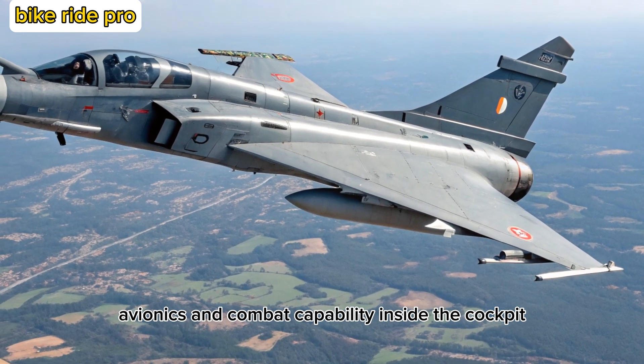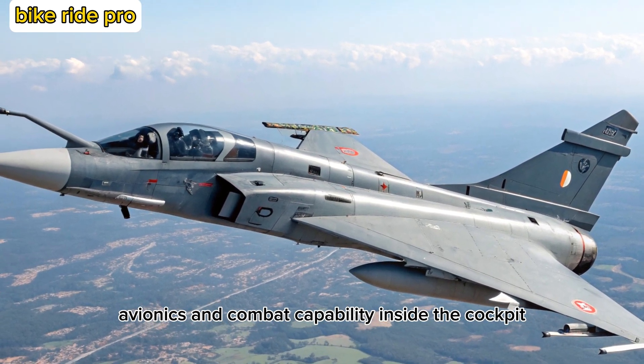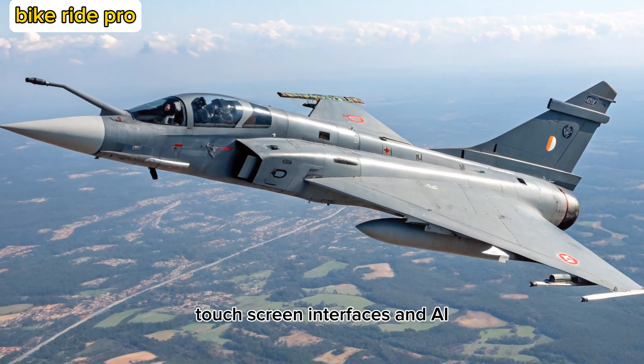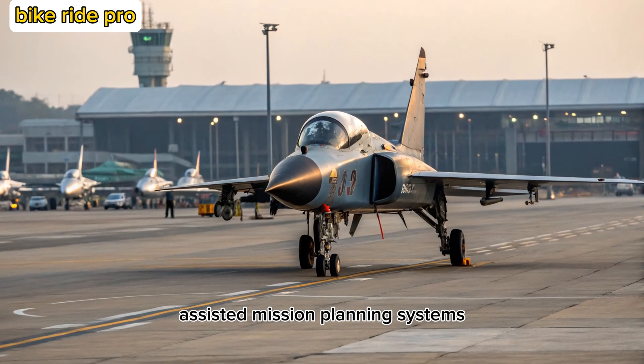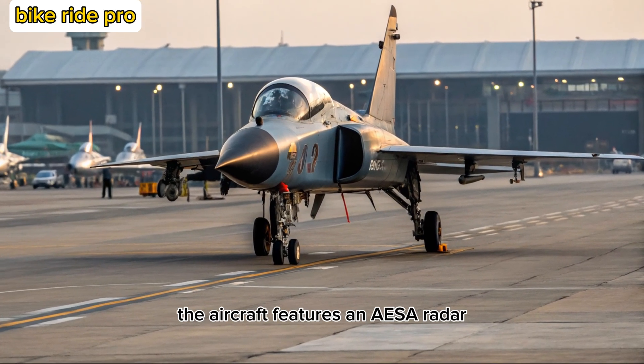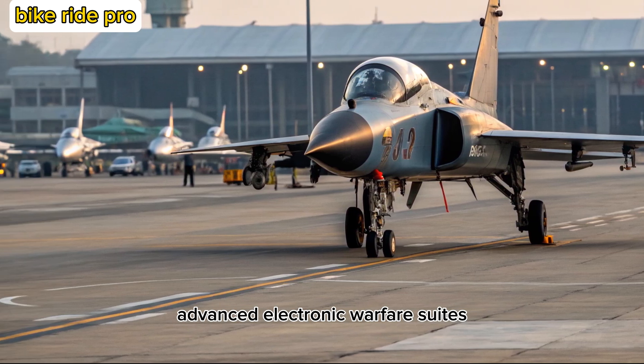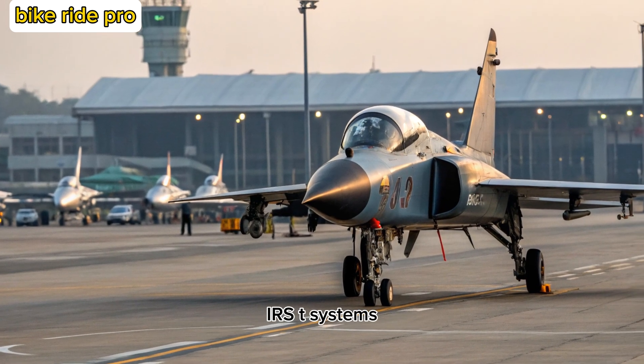Avionics and Combat Capability. Inside the cockpit, the MK2 is equipped with a wide-area display, touchscreen interfaces, and AI-assisted mission planning systems. The aircraft also features an AESA radar, advanced electronic warfare suites, and infrared search and track systems.